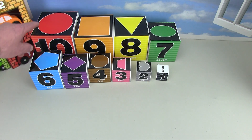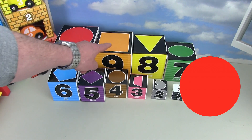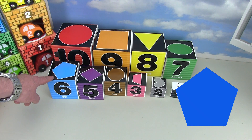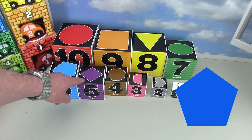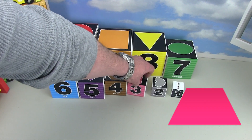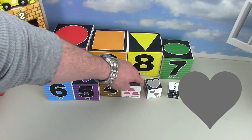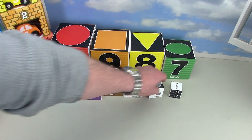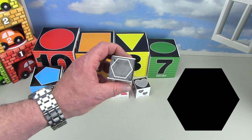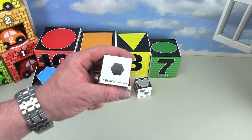Let's go over the shapes again. We've got the red circle, the orange square, the upside down yellow triangle, the green oval, the blue pentagon, the purple diamond, the brown octagon, the pink trapezoid, and the gray heart. And then we've got white — what shape does it have? It's got a hexagon. A hexagon has got six sides — one black hexagon.